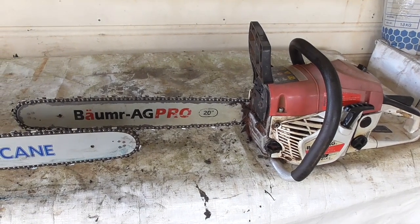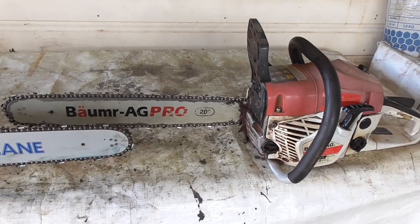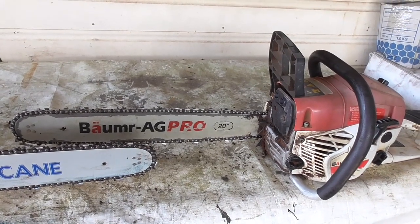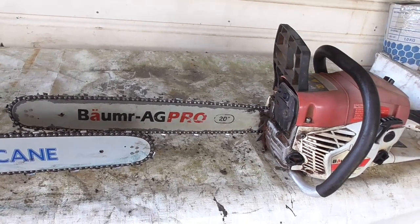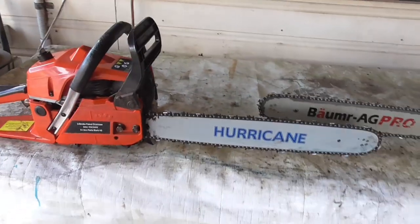G'day and welcome to Farming Life Australia. I'm going to do a review today of two Chinese chainsaws. The Balmer Ag 62cc chainsaw, which I've had for quite a while and has been okay — I've had a few minor things but nothing wrong with the engine.